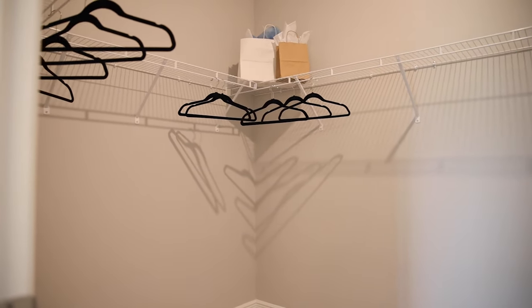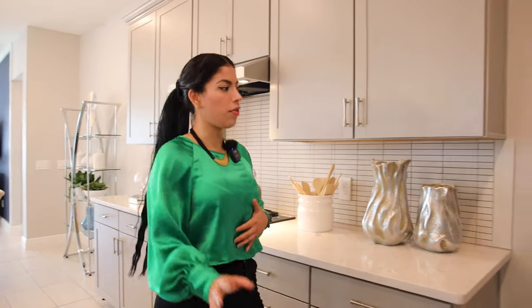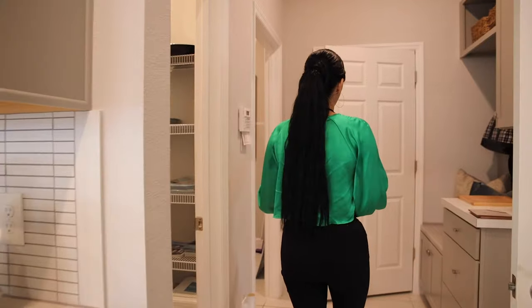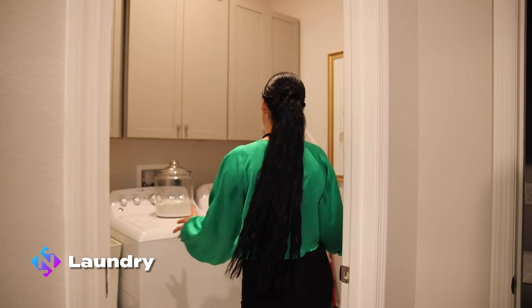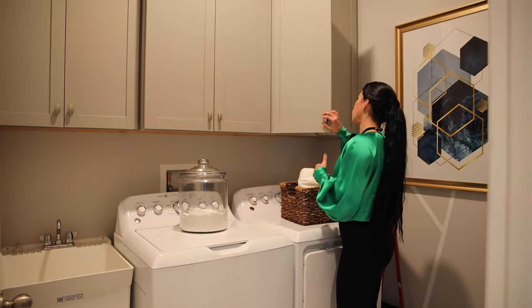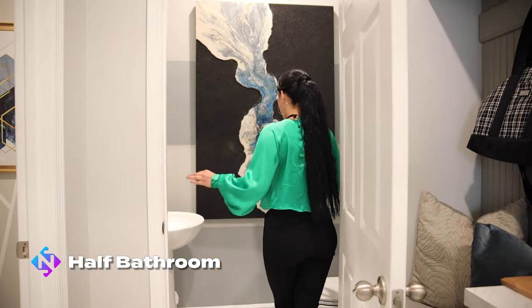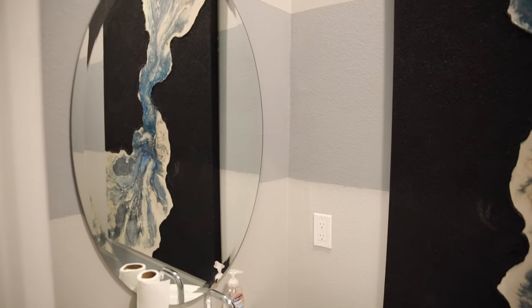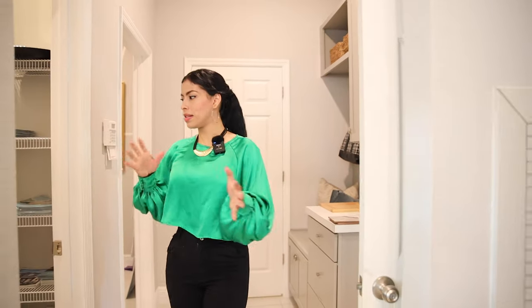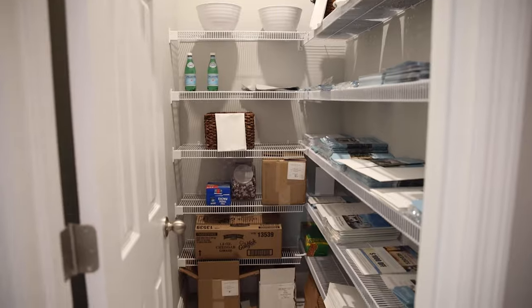Let's keep looking at this property. As we pass the kitchen, we find the laundry area — you have enough space here and also cabinets over there, which is really nice and a plus for every property. There is also a half bathroom with convenient space. Continuing the tour, we have a pantry to my right side for the kitchen, and then upstairs we have the rest of the rooms and bedrooms.